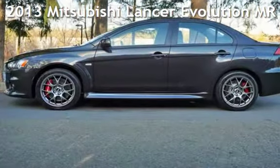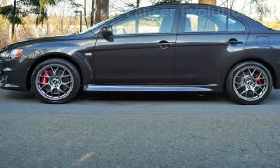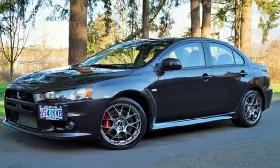Check out this pre-owned 2013 Mitsubishi Lancer Evolution MR. This four-door sedan has a four-cylinder, 2.0-liter I-4 engine, with all-wheel drive, and an automatic transmission.